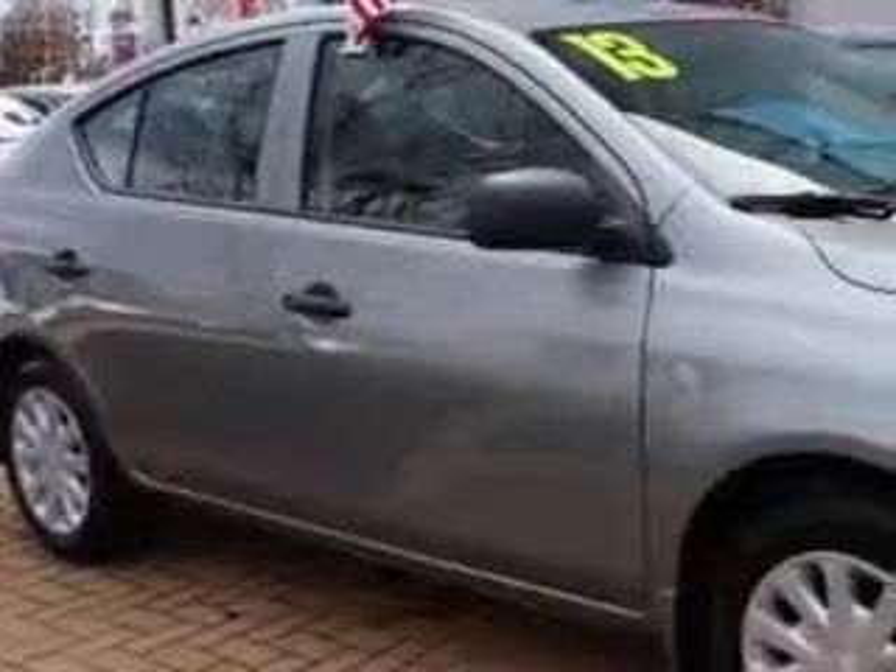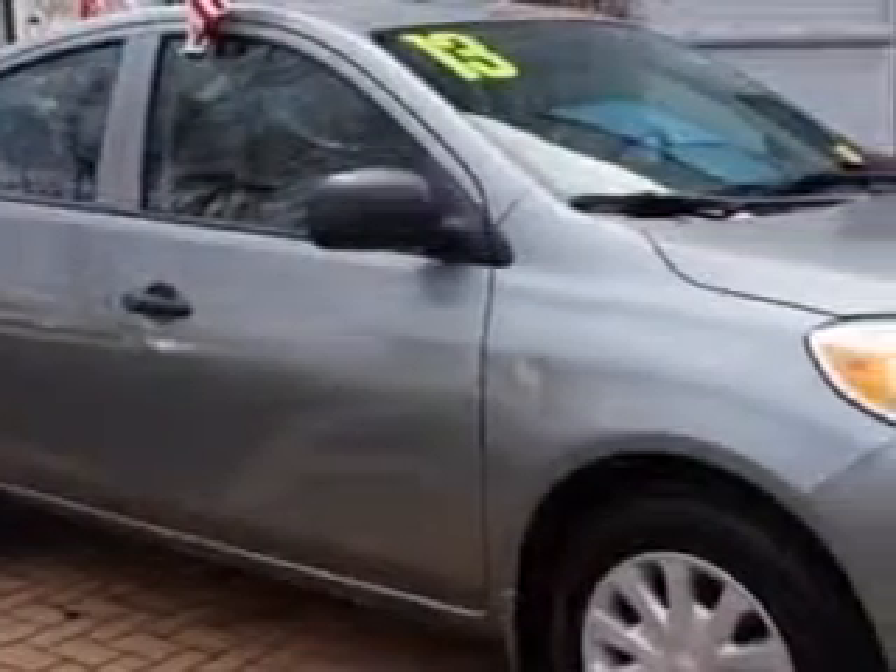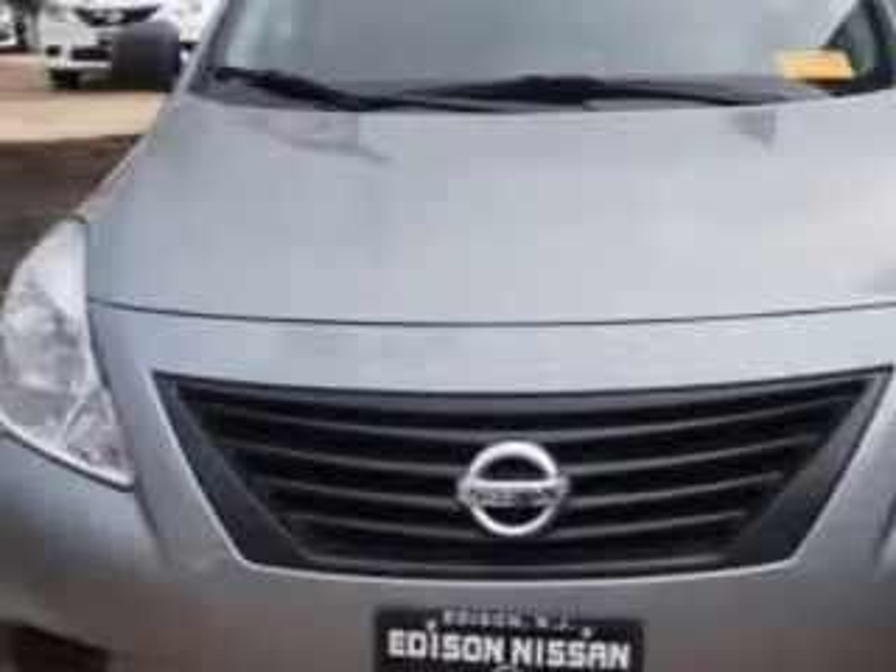Imagine driving this Magnetic Ray 2013 Nissan Versa 1.6 S4A, equipped with a 4-cylinder engine and an automatic transmission. Enjoy an exceptional 35 miles to the gallon on this great car.